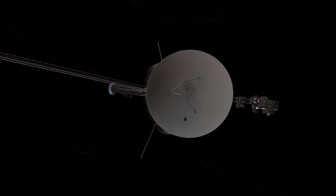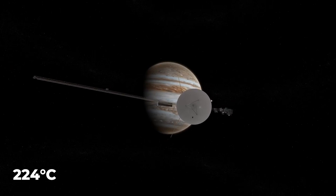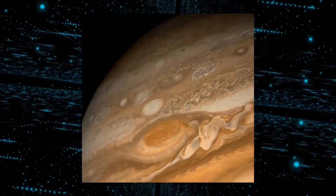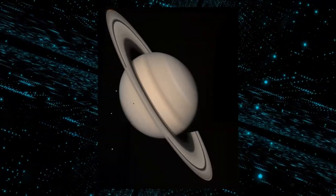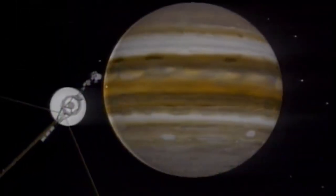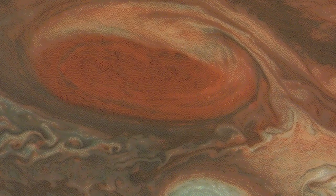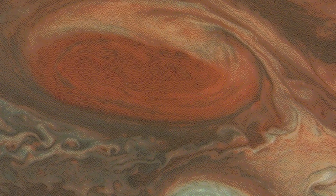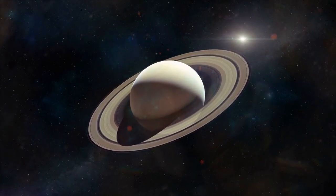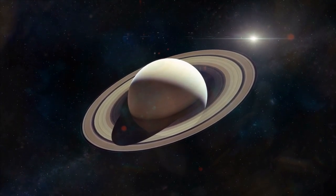Voyager 1, the first probe to pass by Jupiter and Saturn, recorded temperatures as low as 224 degrees Celsius below zero. For a generation, numerous media outlets and schoolbooks have used the images that Voyager 1 returned. It also sent pictures of Jupiter and the moons that orbit it, displaying the presence of volcanoes and lightning strikes on one of the moons. It then arrived at Saturn, which is identified by a huge arc of rings that surrounds it.